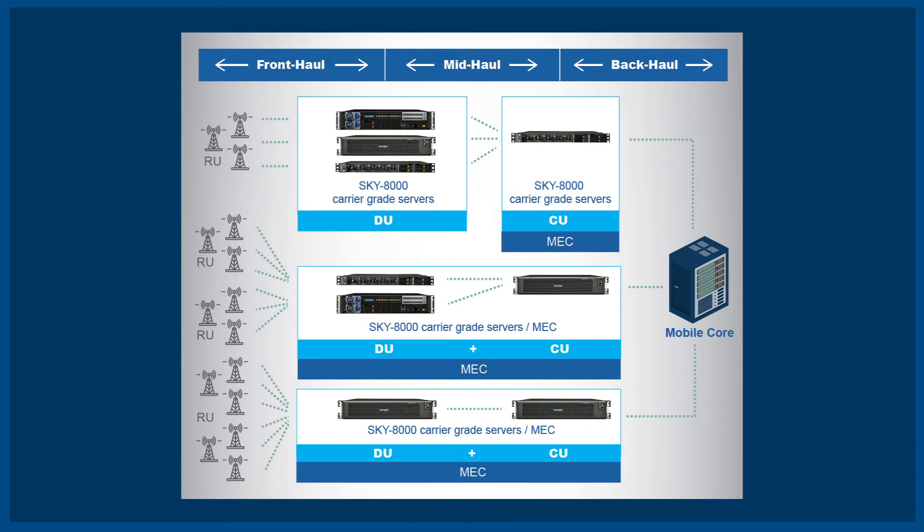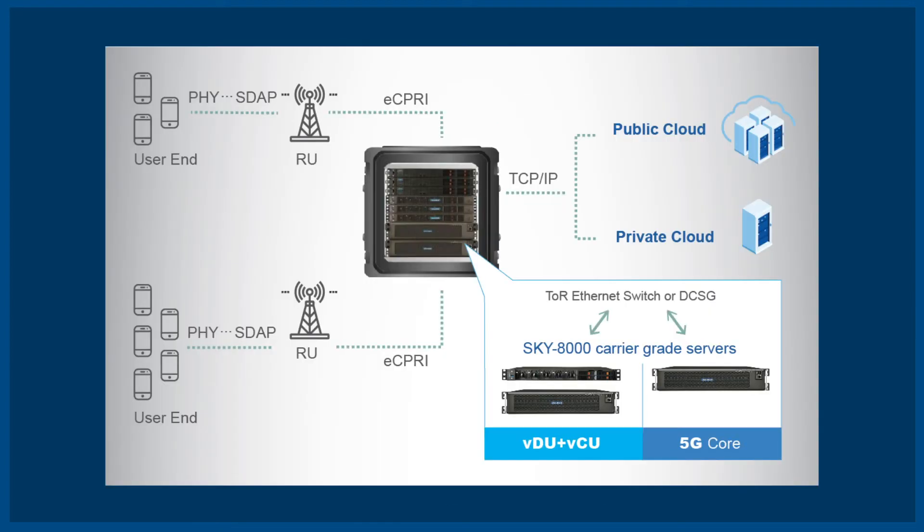Sky8000 series are supported by a vibrant software ecosystem to streamline deployment of next-generation IIoT communication services that enable the smart enterprise of the future.